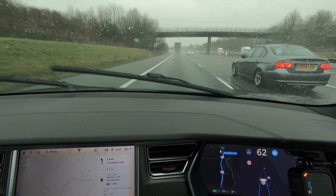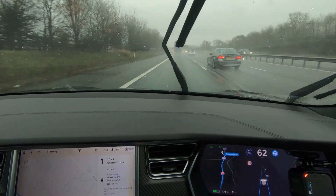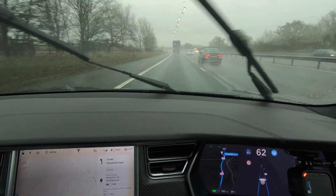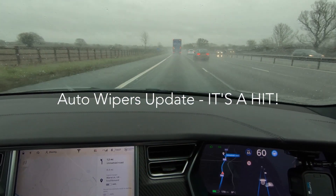We've even had a couple of instances where it's detected raindrops and wiped a pretty much dry windscreen, which we weren't getting before. So well done Tesla, well done Elon — that has absolutely proved to be better.